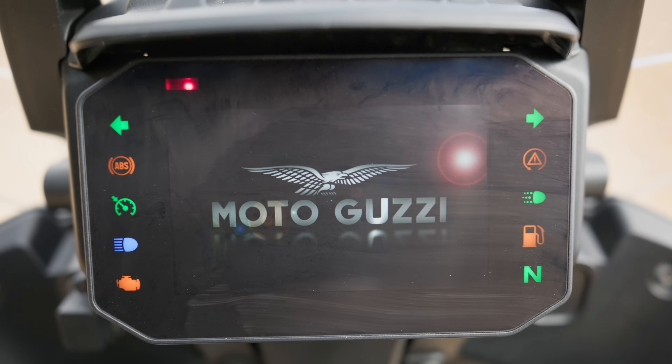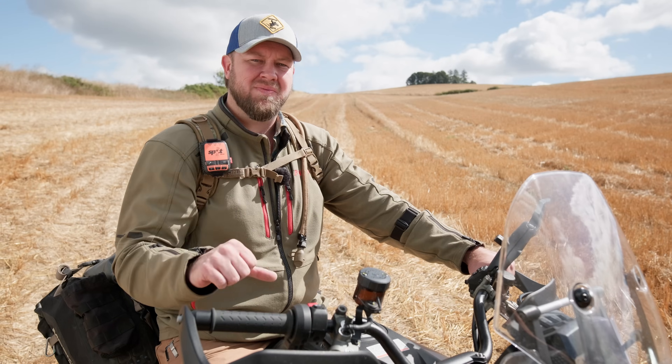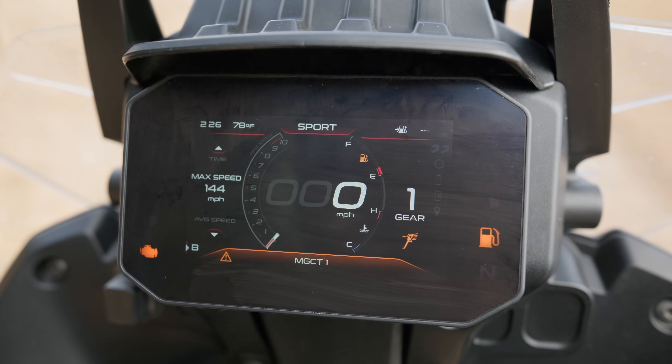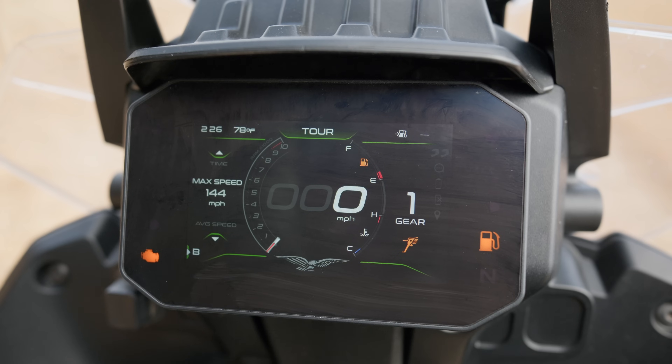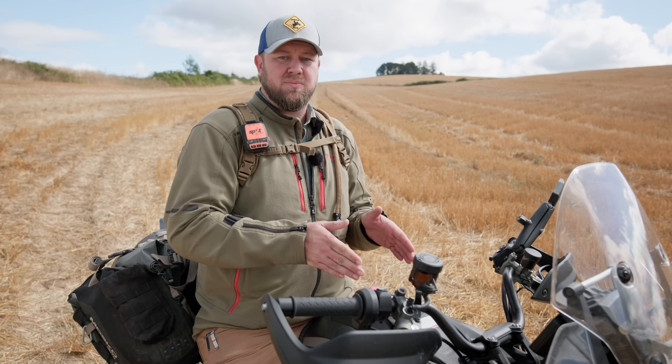The user interface on this thing is actually pretty great. It's got a dedicated button on your right thumb for switching modes, and it lets you program each one of those modes and tune the bike exactly how you want to ride. If you don't want ABS or if you want traction control, you set that for the mode, turn the bike off, turn it back on, and it goes right back to where you had it. I love that.